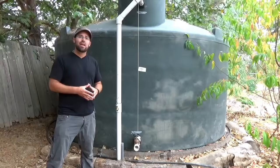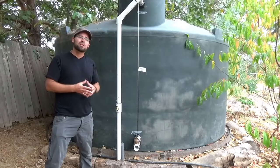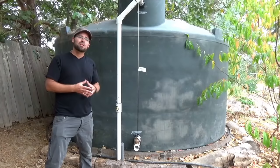The more we can keep all the water on site, the healthier our watersheds will be and the less dependent on irrigation we'll be. We won't be pulling water out of the aquifer, out of our rivers, lakes, and streams, and we'll be able to grow an abundance of food and medicine for our communities just from the rain.